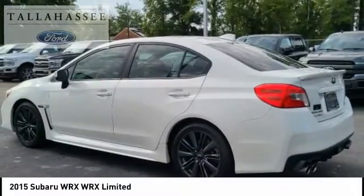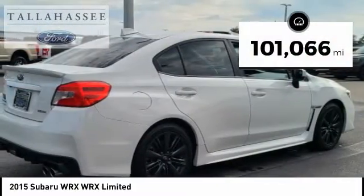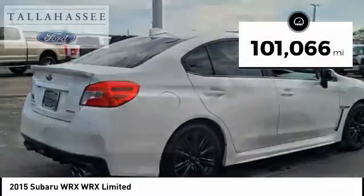Plus, you get the dependability that we've come to expect from a Subaru. This vehicle has less than 105,000 miles. Here are some of this vehicle's great options.